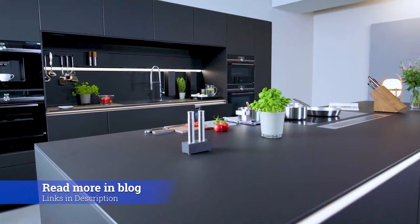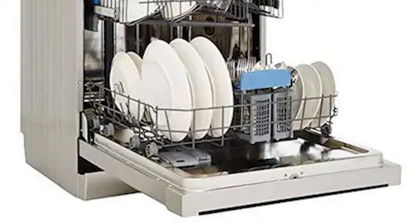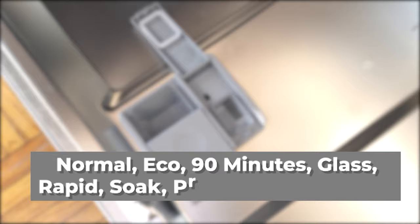Breaking into the top seven is the IFB 12 Place Settings Dishwasher. This dishwasher stood out for its capacity of 14-place settings and eight wash programs — Normal, Eco, 90 Minutes, Glass, Rapid, Soak, Pre-wash, Auto Wash, and Intensive — along with a removable rack that helps you load tall vessels in the second rack.